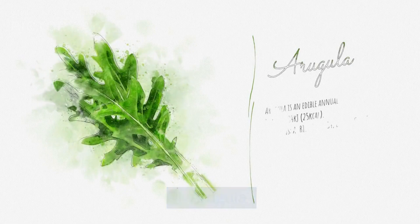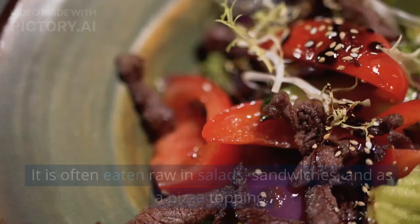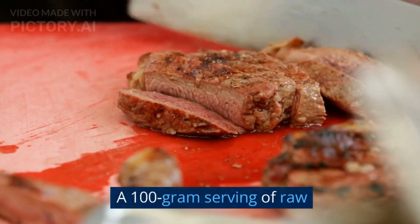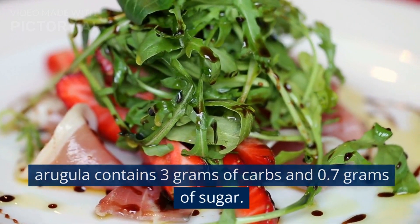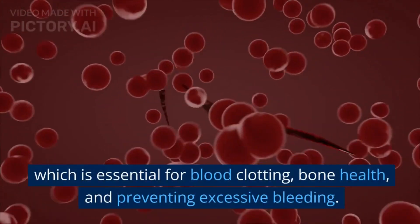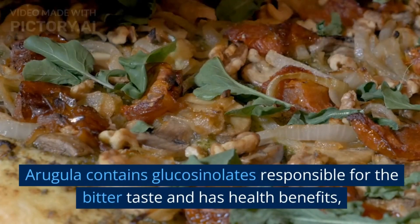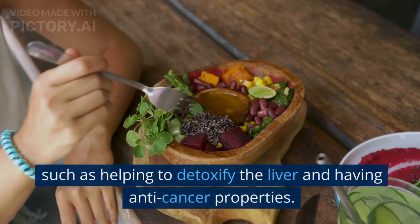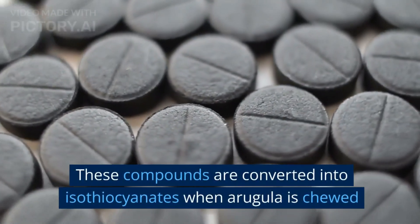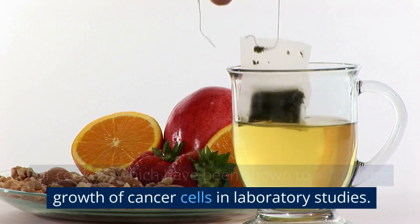1. Arugula. Arugula, also known as rocket, is a leafy green vegetable with a slightly bitter and spicy flavor. It is often eaten raw in salads, sandwiches, and as a pizza topping. A 100-gram serving of raw arugula contains 3 grams of carbs and 0.7 grams of sugar. Arugula is a good source of vitamin K, which is essential for blood clotting, bone health, and preventing excessive bleeding. Arugula contains glucosinolates responsible for the bitter taste and has health benefits such as helping to detoxify the liver and having anti-cancer properties. These compounds are converted into isothiocyanates when arugula is chewed or cooked, which have been shown to inhibit the growth of cancer cells in laboratory studies.